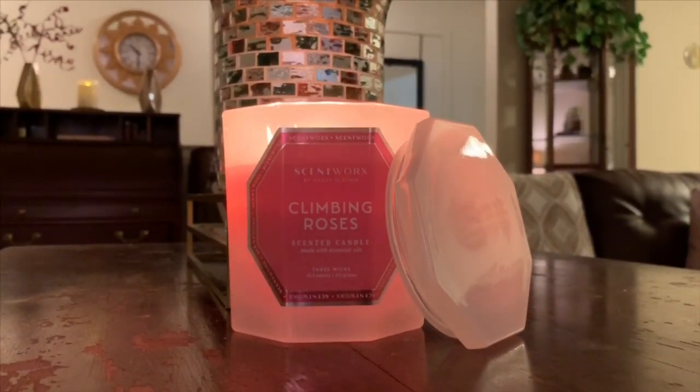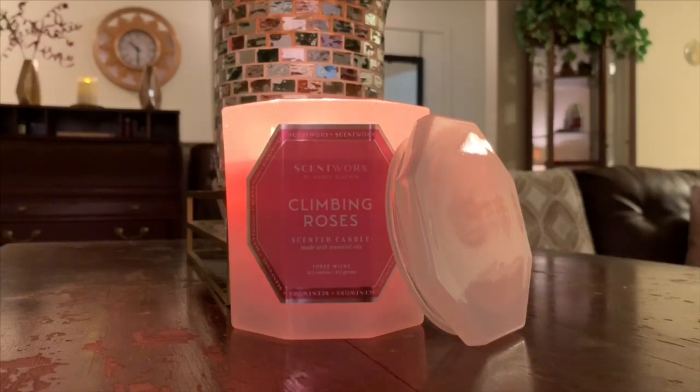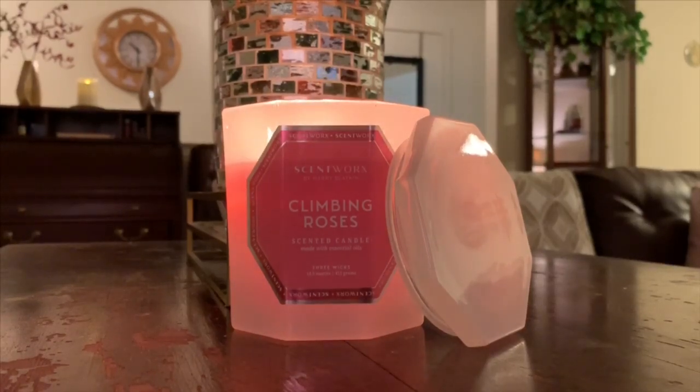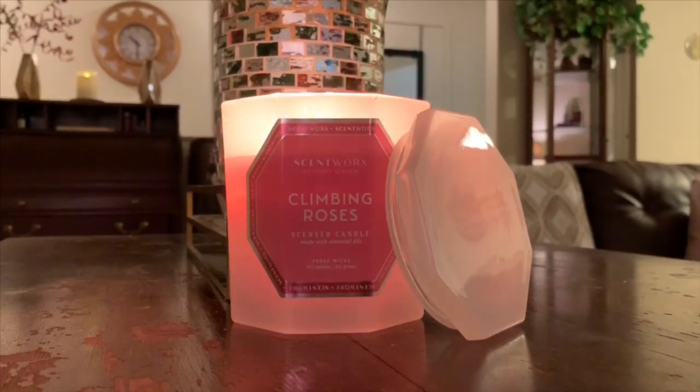I figured what better way than to kick off the new year with a beautiful, fresh, floral fragrance. No more peppermint, no more pine, none of that stuff. We're going to switch it up a little bit and jump right into the spring preview fragrances.